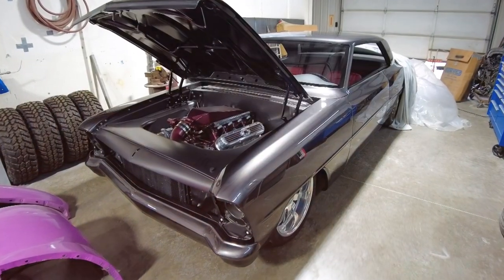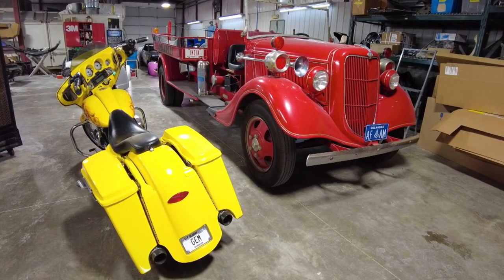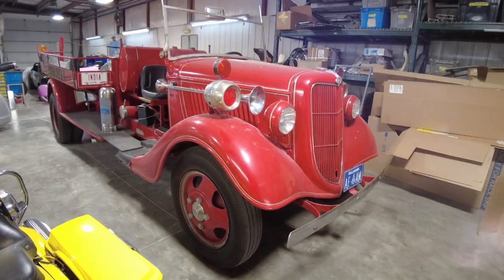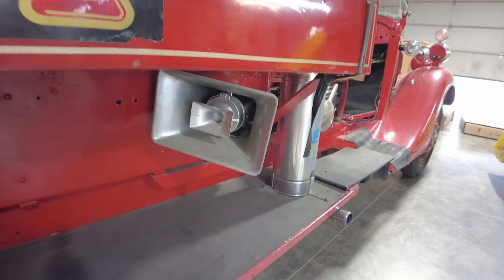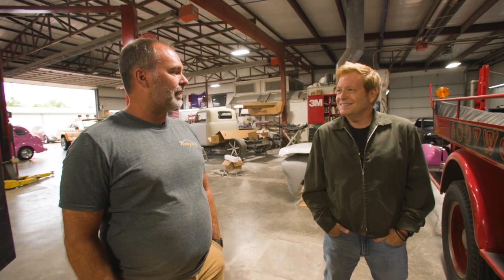Sometimes that passion is personal, like this 1935 Seagraves fire truck. My dad was a retired Oklahoma City fireman — 35 years with Oklahoma City, and also a Shriner. He wound up finding this old Shrine parade truck, which happens to be an old retired Oklahoma City fire truck. He bought it and just took it to parades. Now that's what we've been doing with it. Is that where your love of cars came from? Yeah, probably. It definitely started there and then took it to the next level.